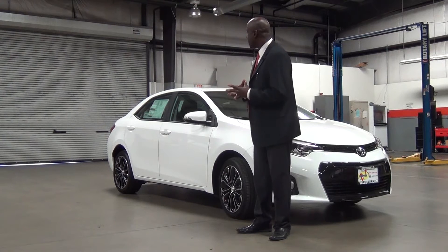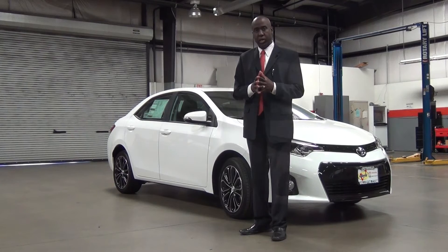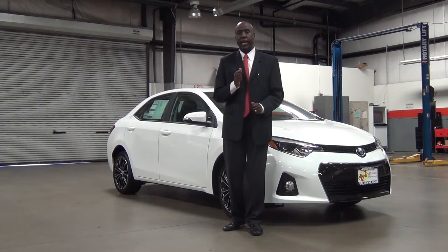Newly redesigned tail lights with an integrated spoiler design add a sleek, contemporary look. All these brand new exterior features, plus the fuel efficiency you've come to expect on the Corolla — with an estimated 37 miles per gallon on the highway — make the Corolla not only the best-looking vehicle on the road, but the most fuel-efficient and the most reliable.